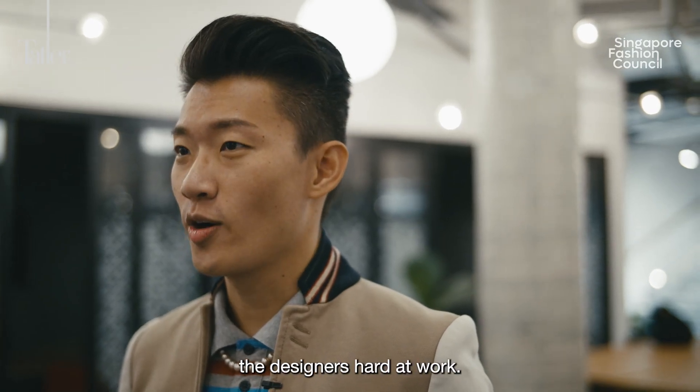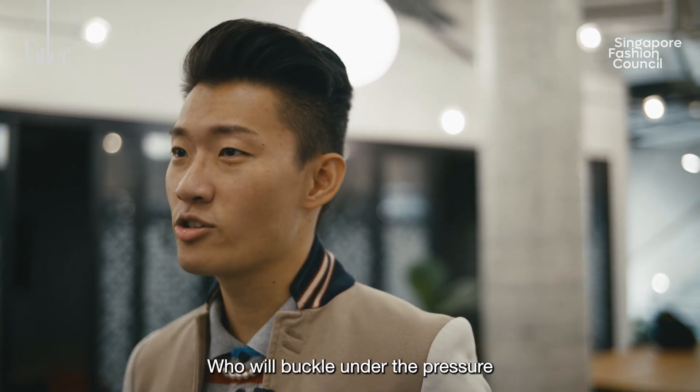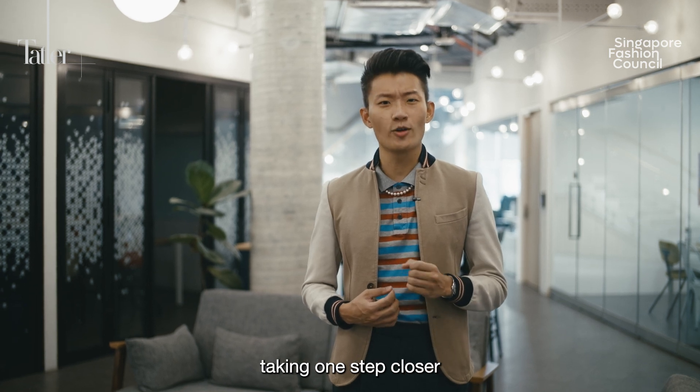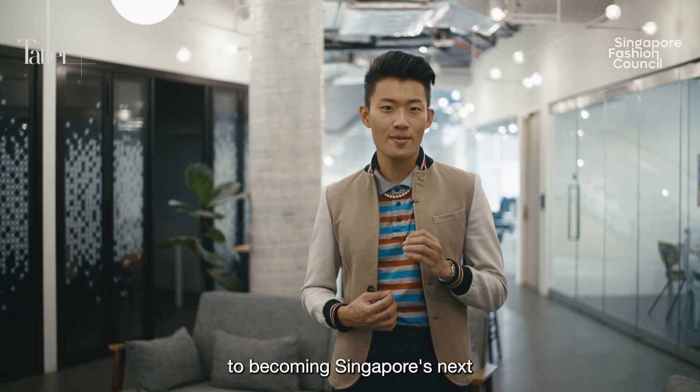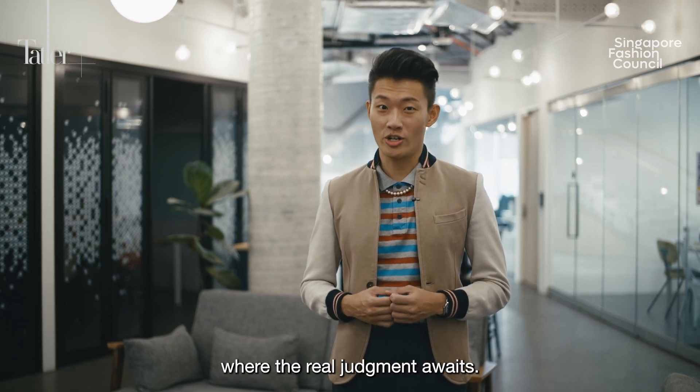Now you've seen the designers hard at work — you've seen the stresses and the struggles. Who will buckle under the pressure? And who will rise to the challenge, taking one step closer to becoming Singapore's next big designer? Stay tuned to Episode 4, where the real judgement awaits.